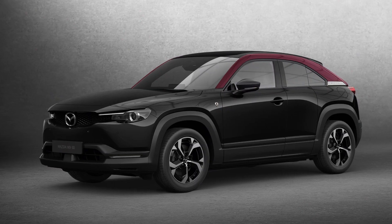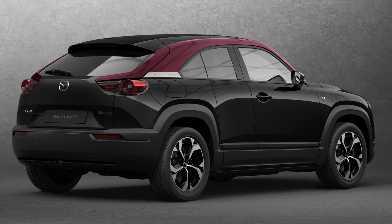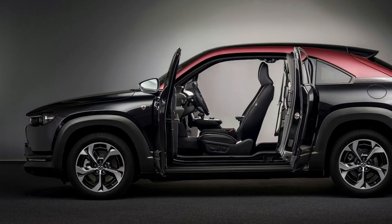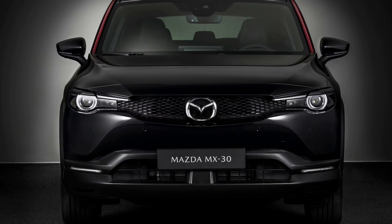The MX-30 eSkyActive REV needs 9.1 seconds to perform the 0-100 kmph sprint and is electronically kept at 140 kilometers per hour. Prices start from 36,000 euros.